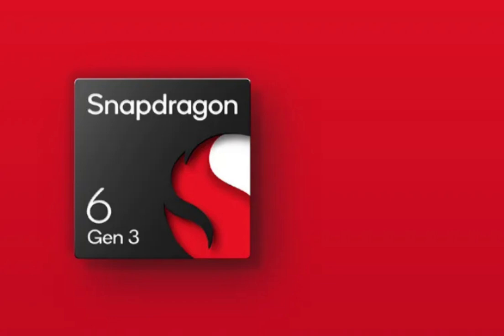Snapdragon 6 Gen 3 has 4 performance-oriented 2.4GHz Cortex-A78 cores and 4 efficiency-oriented 1.8GHz Cortex-A55 cores. On the GPU side, it uses the Adreno 710 GPU, and the chipset also supports fast data transfer alongside RAM support.